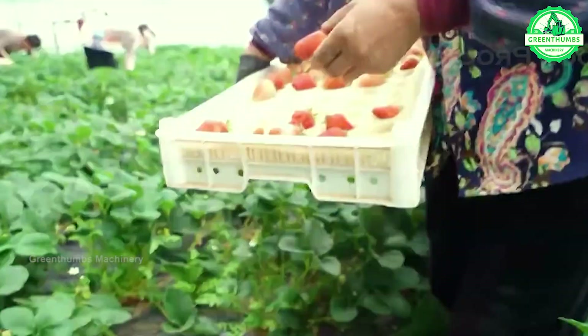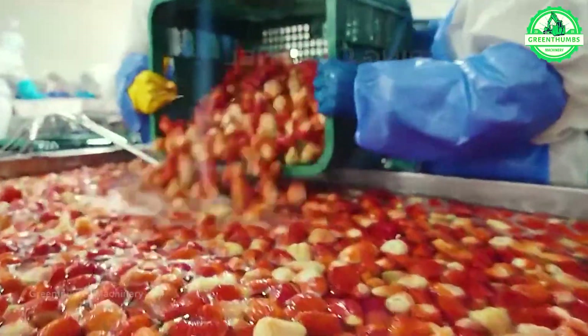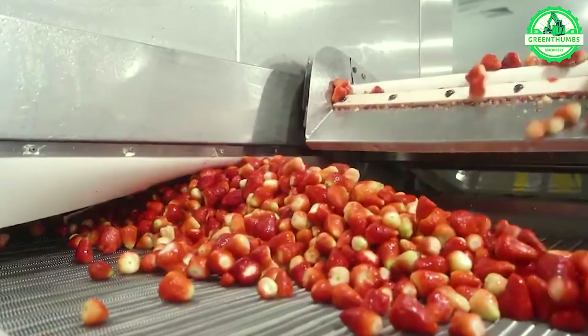The strawberry production process in a factory includes receiving and inspection, cleaning, hulling, sorting, packaging, quality control, labeling and preservation, and finally distributing the products to the market for consumption.